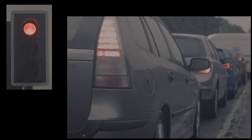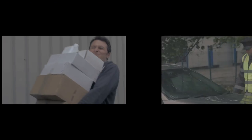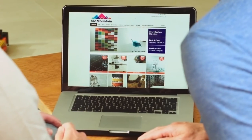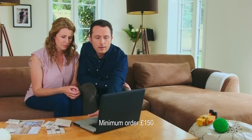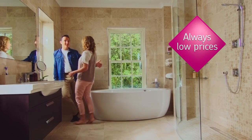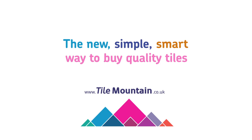Shopping for tiles used to be a bit like this. But at Tile Mountain, it's easy. Browse thousands of tiles online — we'll deliver free samples, there's free advice, and free next day delivery. We're online only and we always keep our prices low. So check out our prices online. Tile Mountain: the new, simple, smart way to buy quality tiles.